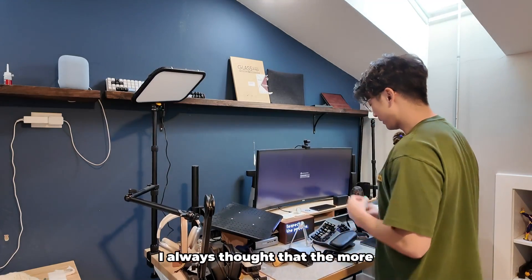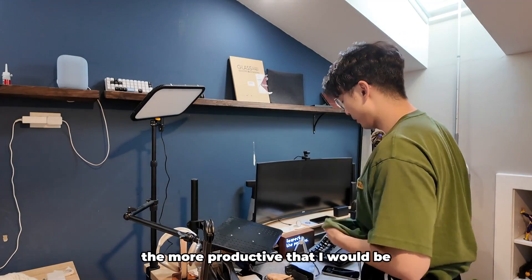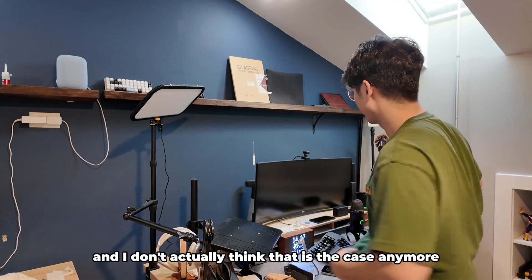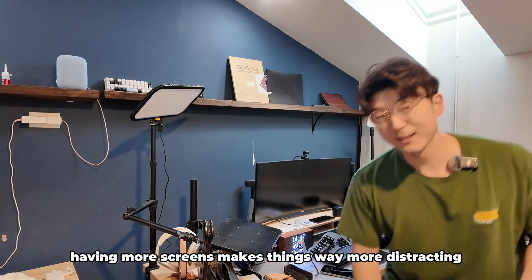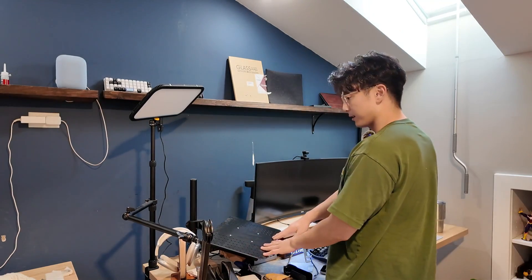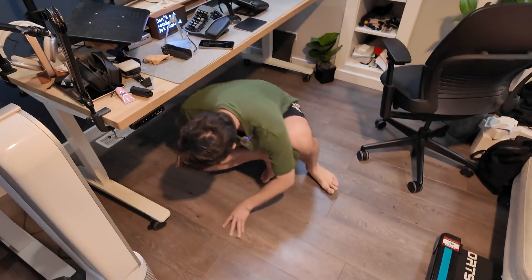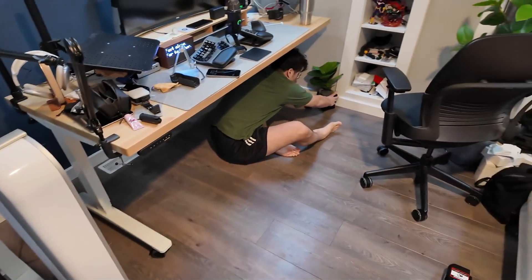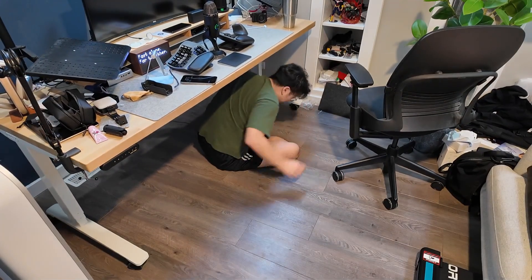When I was first setting up my desk, I always thought that more cables and more monitors meant more productivity. But after doing this for a couple of years, I feel like I swung way too hard in that direction and I don't actually think that's the case anymore. I actually think having more screens makes things way more distracting. There's so much miscellaneous crap down here as well that just needs to go.